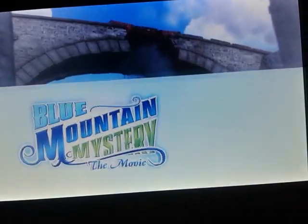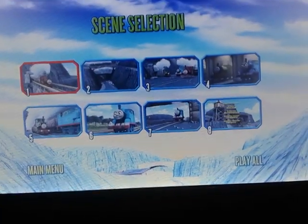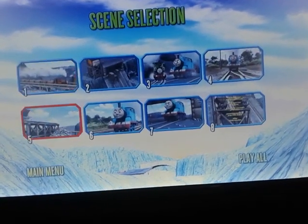Here's the scene selection. That was nice.